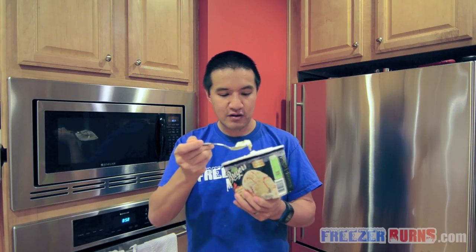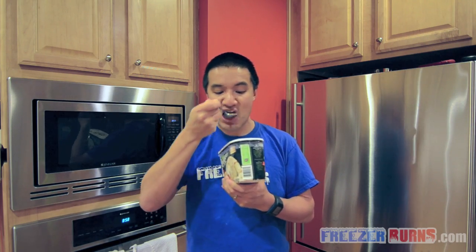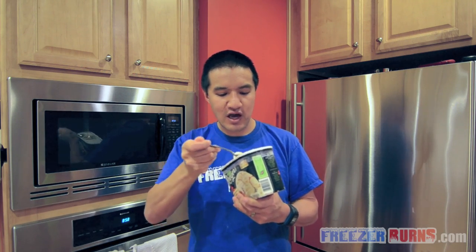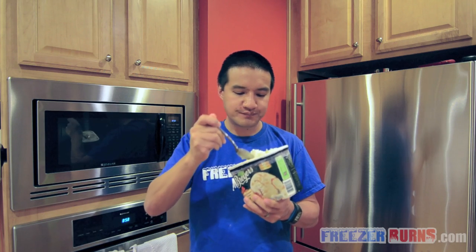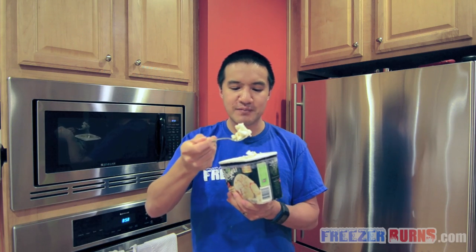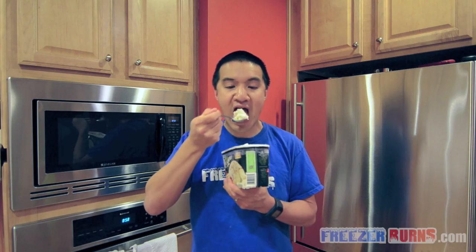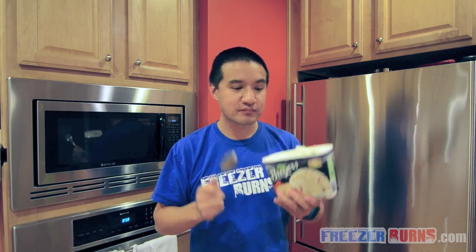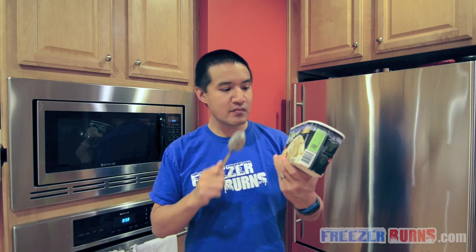I did not get a piece of pie crust, though. I mean, that's what I'm looking for. Because I'm getting a lot of apple, I can get the pie crust taste, but I'm not feeling like the pie crust texture. I got a little bit, but it's not enough. Pie crust, especially with a little bit of fruit filling — that's the best part of the pie. And there's not enough pie crust pieces in here.